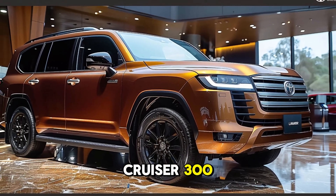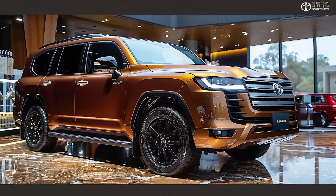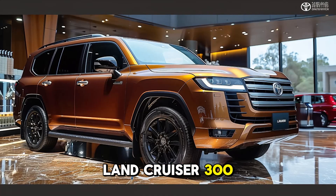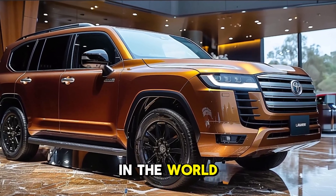The Toyota Land Cruiser 300: the iconic SUV redefined. The 2024 Toyota Land Cruiser 300 is the most recent iteration of one of the most renowned off-road SUVs in the world.